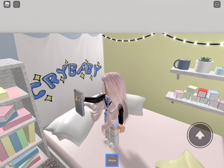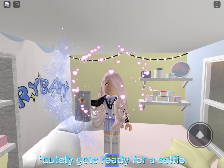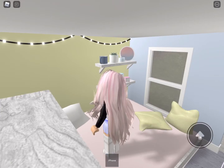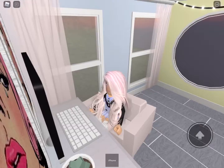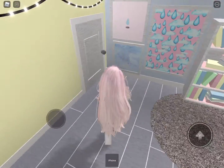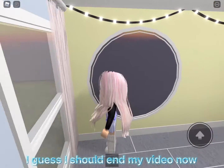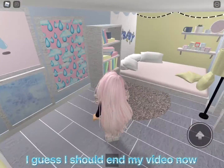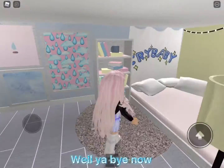Selfie time! I'm gonna go on my computer, lol. I guess I should end my video now. Well, bye for now!